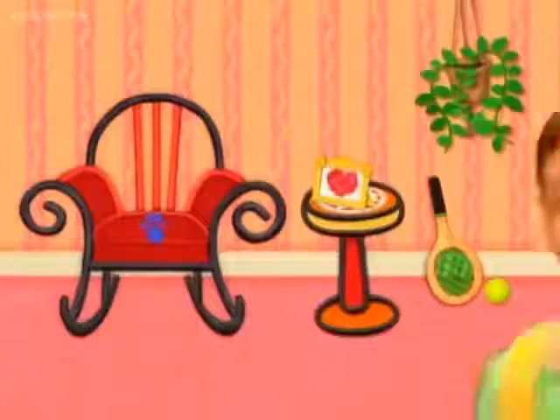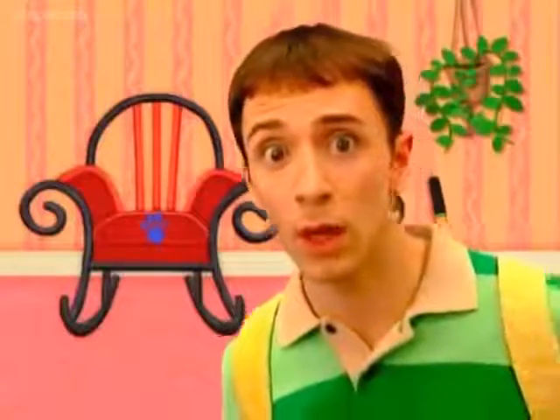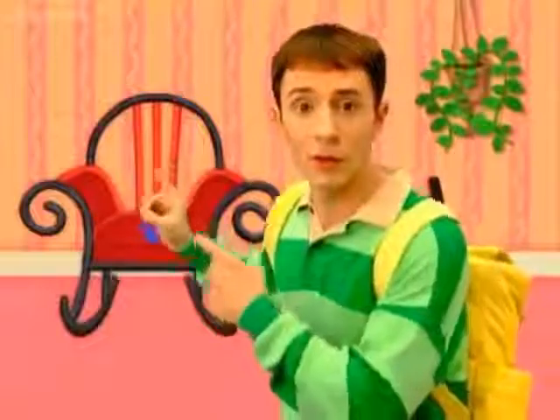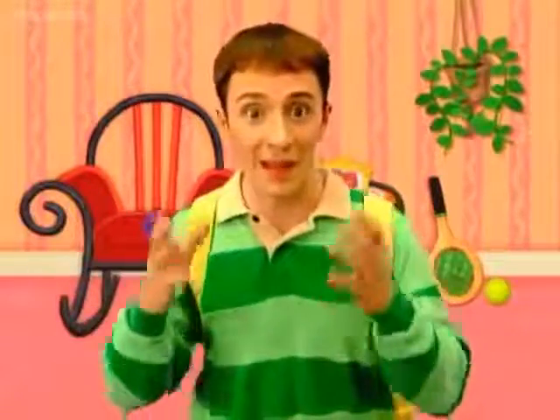A clue, a clue! Do you see a clue? The rocking chair! On the rocking chair. This rocking chair is our second clue.